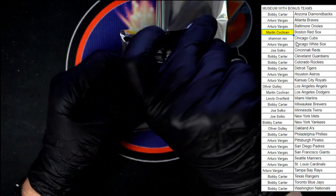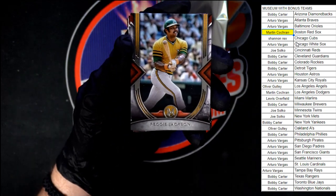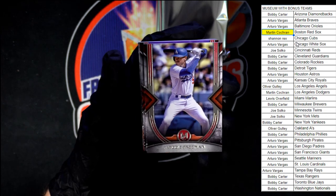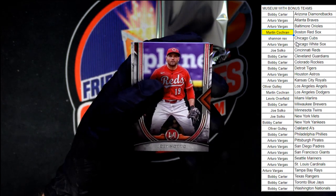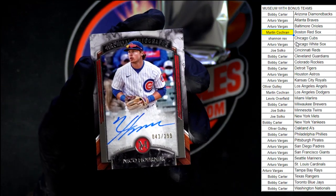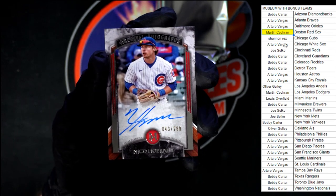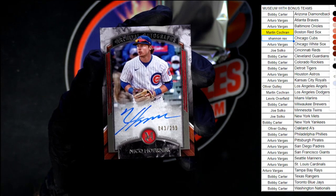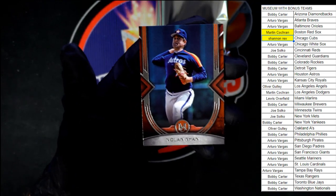Back to pack number two. Starting off with Reggie Jackson for the A's, Freddie Freeman for the Dodgers, Votto for the Reds. Hit in this pack — Nico Horner, 43 out of 299, going to the Cubbies. This one goes to Shannon. Behind that we've got Nolan Ryan.